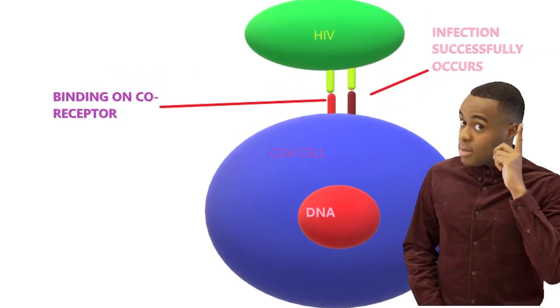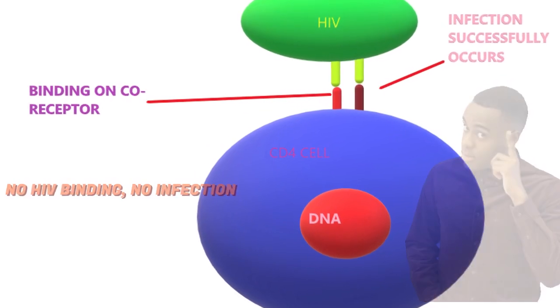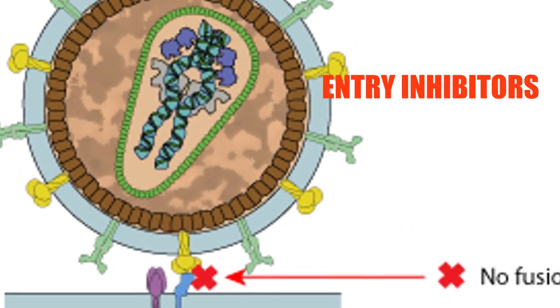Fact 7: Some drugs stop HIV from successfully binding to the human CD4 cells. These medicines are known as entry inhibitors.